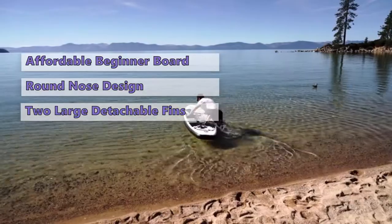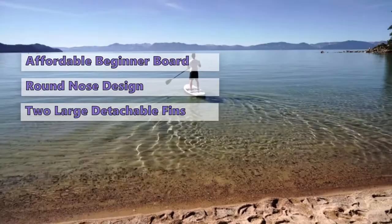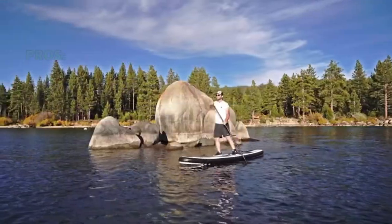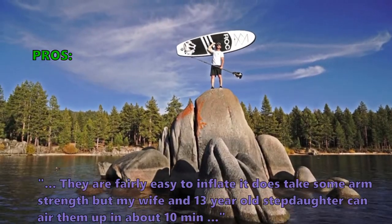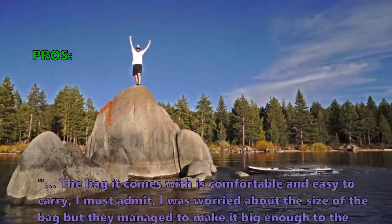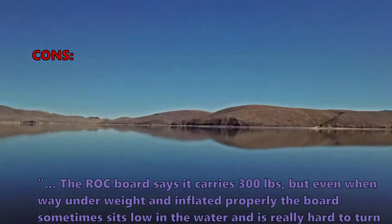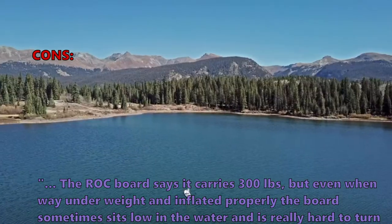Its rounded nose makes it a little less stable in rougher water, and its lightweight construction makes it prone to getting tossed around in larger waves. Despite this, the Roc has all the right features for a fun board ideal for families or newer paddlers. Many users like that the boards are fairly easy to inflate — a wife and 13-year-old stepdaughter can air them up in about 10 minutes. The bag it comes with is comfortable and easy to carry. A few customers noted that although the board is rated for 300 pounds, even when well under weight and properly inflated, the board sometimes sits low in the water and is really hard to turn.